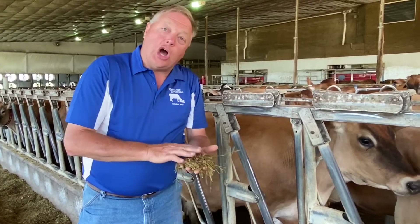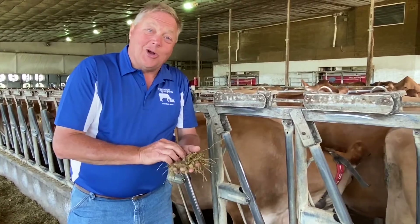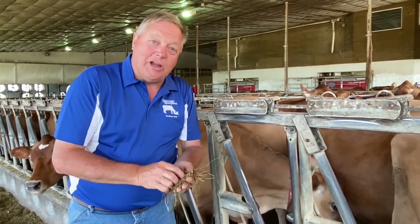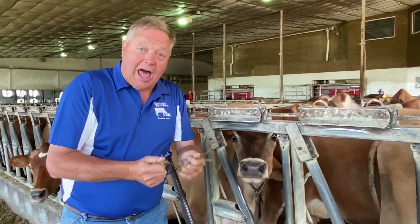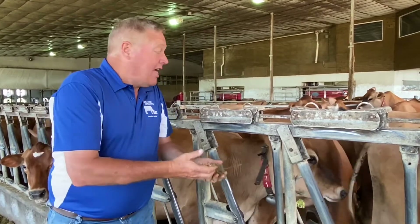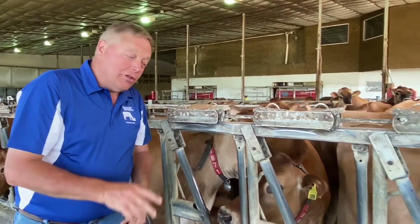Who would ever think that cottonseed would be eaten by cows? But it is, and it's really high in fiber. Also, we feed coffee creamer to the cows. And you want to hear a joke? When a cow laughs, milk does not come out their nose! They eat the coffee creamer and it gives them extra energy to give more milk so all of us can drink more milk and eat more cheese — because that is where milk comes from. From these girls right here. Jersey cows.